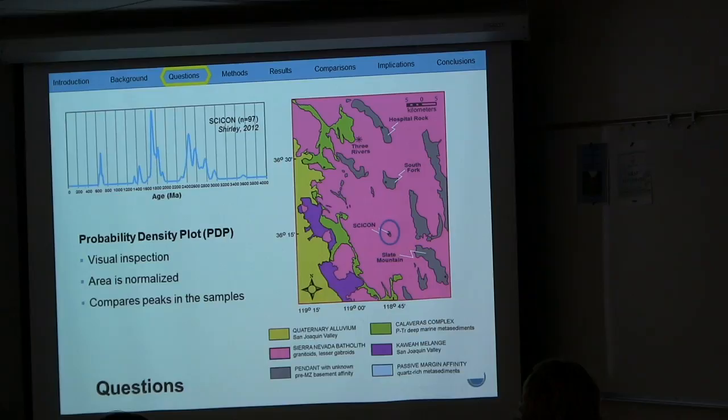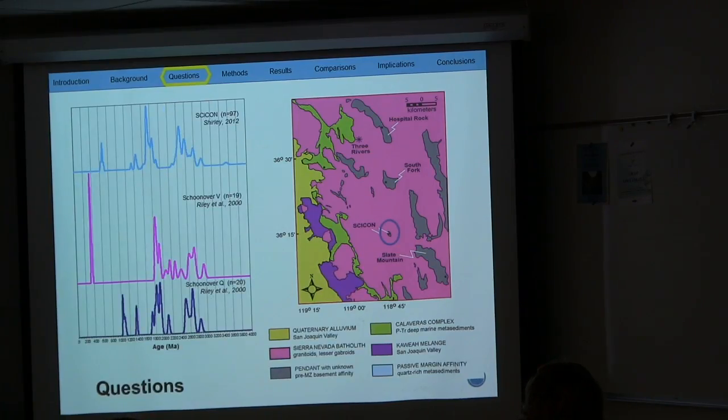Whenever we receive ages from zircons, we plot them in a probability density plot. This plot is used for visual inspection with the area underneath the curve normalized. Whenever we look at these graphs we look at peaks — the higher the peak, the more percentage of zircons within that age range — with age on the x-axis in millions of years. These probability density plots are typically stacked with other samples in order to compare similar peaks.